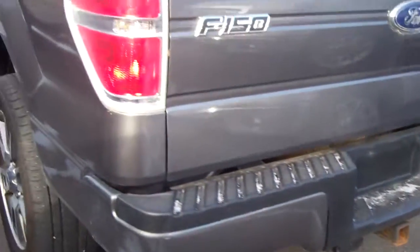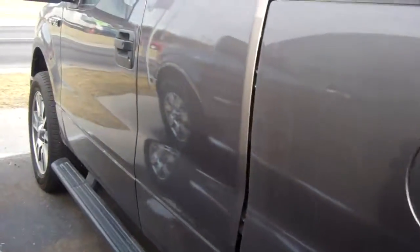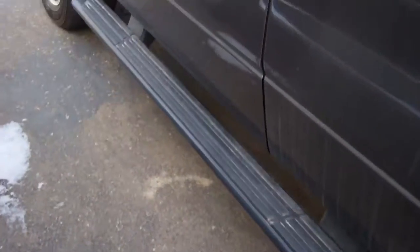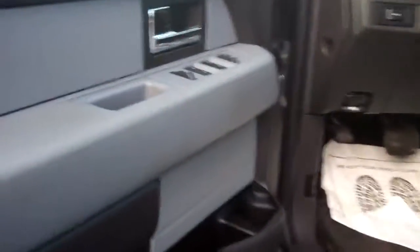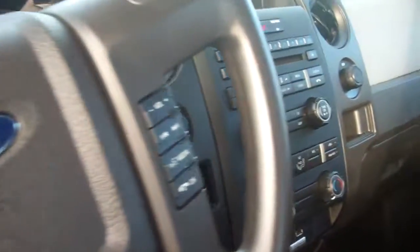And the hottest truck on the road — the Ford F-150. Yes, it does have a tow package. Yes, it does have running boards. It has 40,000 miles. It's got power windows, locks, mirrors — no, it does not have automatic headlamps — cruise control, CD player, and Microsoft Sync. Very, very nice.